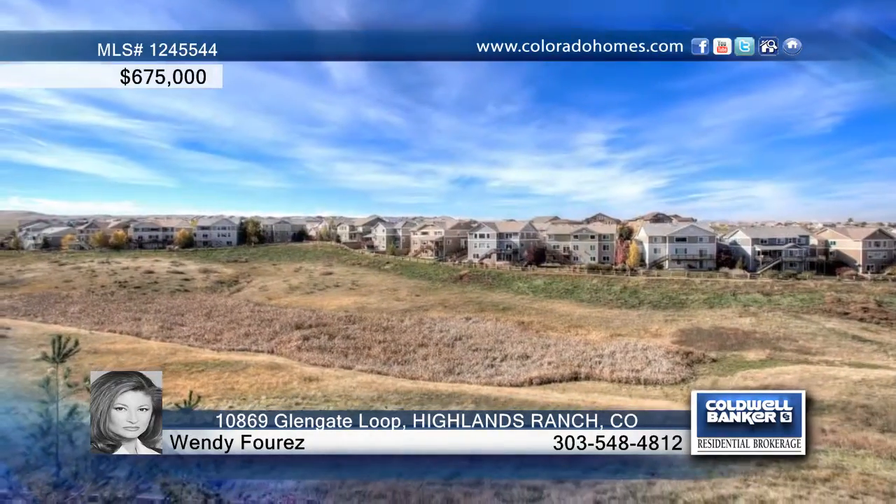Cozy fireplaces create a warm and inviting atmosphere for your guests, and a fabulous floor plan is ideal for entertaining. This home sports a total of five bedrooms and four baths, perfect for a large family or someone just craving tons of room to spread out and enjoy.